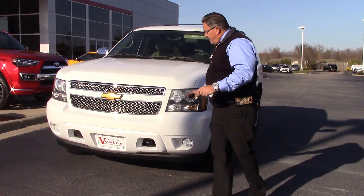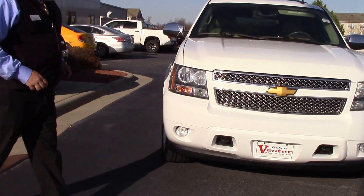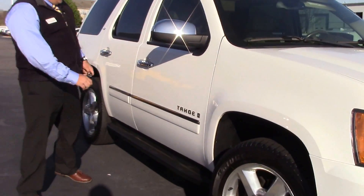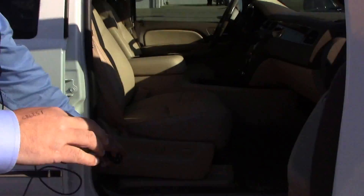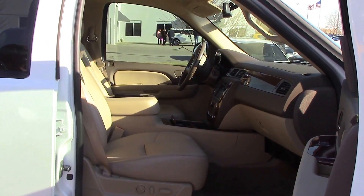I'm going to come around here — very good shape. Once again, this is a 2009 Chevy Tahoe. It's in excellent shape; the paint is really good on it. I'm going to show you: here we have a running sideboard, nice Chevrolet emblem, electric seats, and a nice tan interior for you.